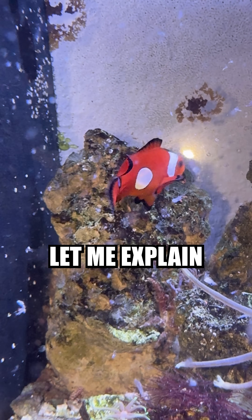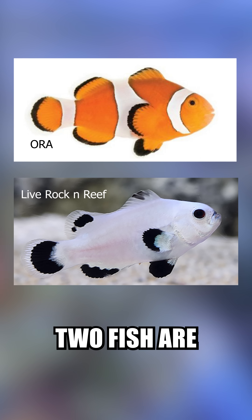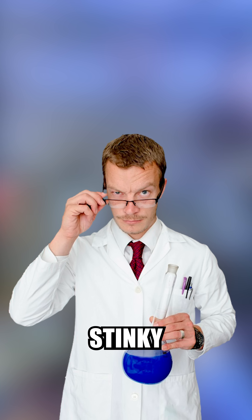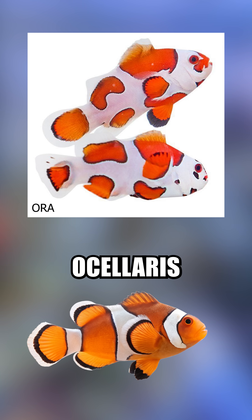This is my rarest clownfish. Let me explain. I love clownfish, not only because they're beautiful and very personable, but because I love genetics. These two fish are the same species, just different morphs, or phenotypes if you want to be a stinky scientist. I have a degree. But I think most of us can agree that these guys are way cooler than the typical three-striped ocellaris.